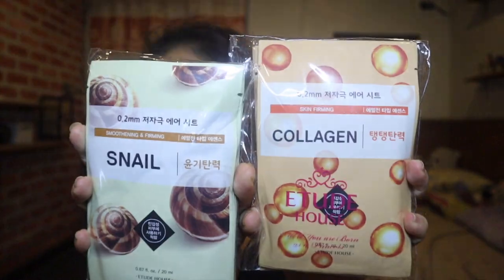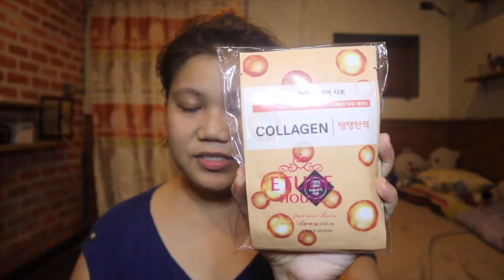Now let's go to beauty products. When we went to Myeongdong, Etude House was on sale — and not just in Myeongdong, even in Hongdae. We got this face mask for only 10,000 won. You get 20 pieces because each pack has 10 pieces. I got the nail and collagen variants. So for 10,000 won, you have 20 face masks from Etude House.